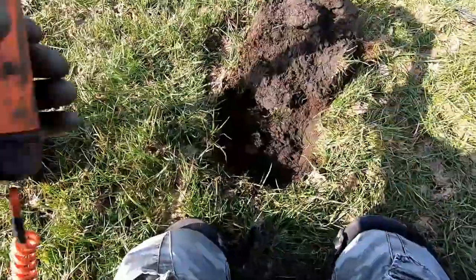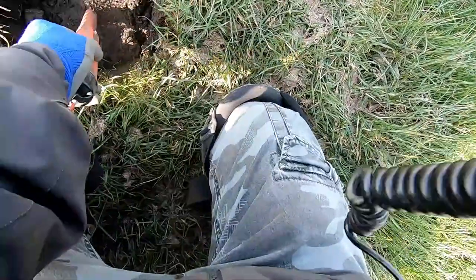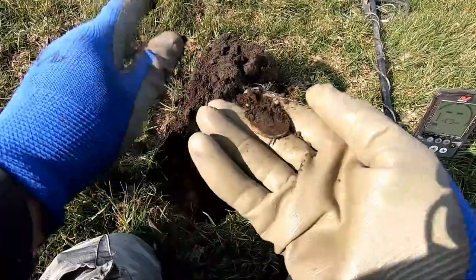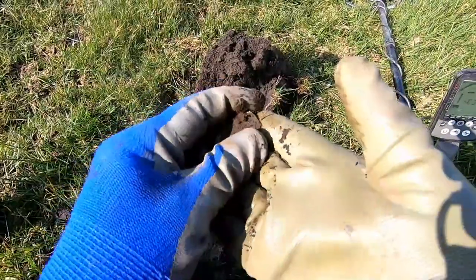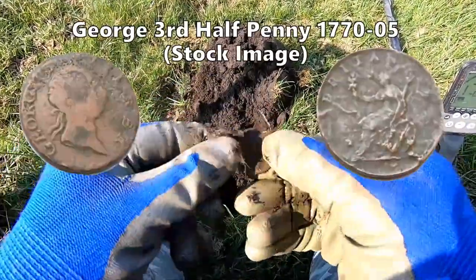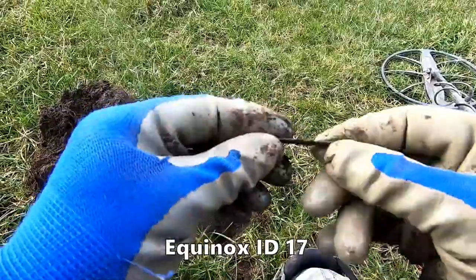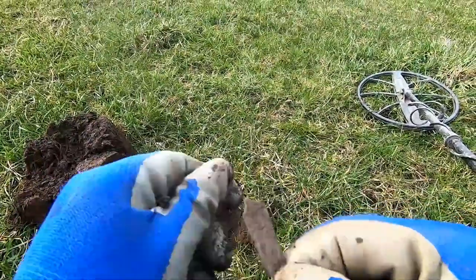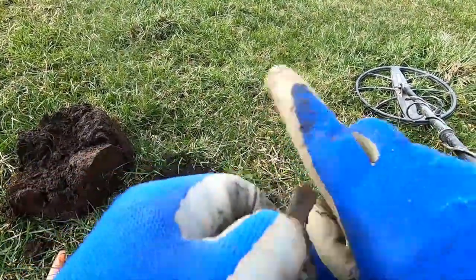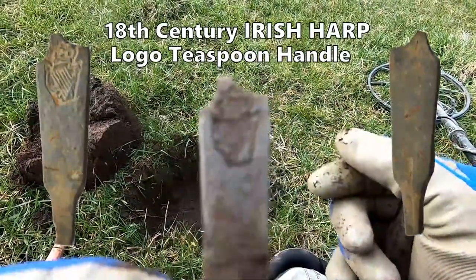22, 24 now. Just down there. Here we are with a coin — I've got a sneaking suspicion this is going to be George the Fourth, or another halfpenny. It's a bit of a teaspoon handle, and we've got some sort of design on that. I think it's a harp — an Irish harp teaspoon handle.